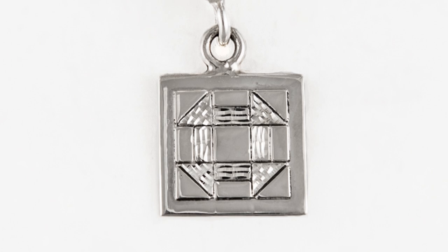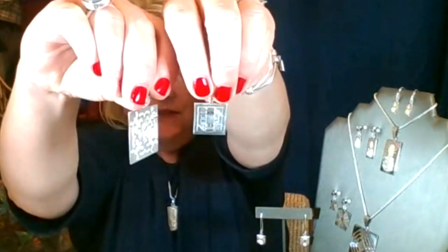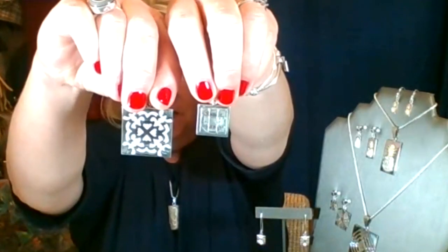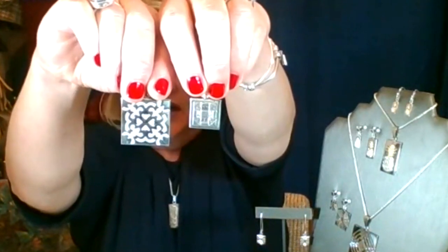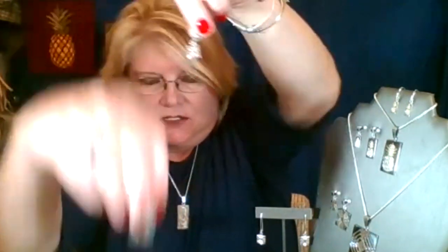I'm going to hold them up side by side so you can see the difference. So that's the large, the medium, and then there's a mini. The mini actually fits on the Aspega bracelet that we're giving away with that $75 or more purchase. So it not only fits on our convertible bangles and bracelets — you can also put it on a chain.